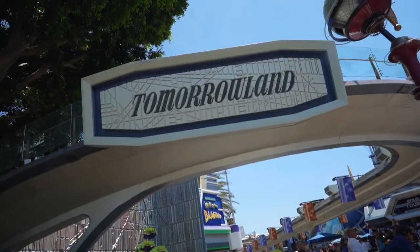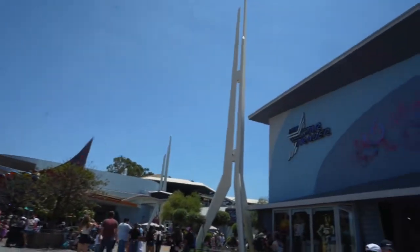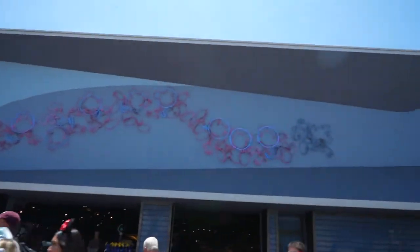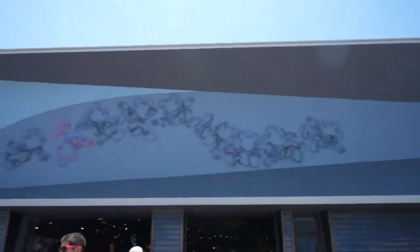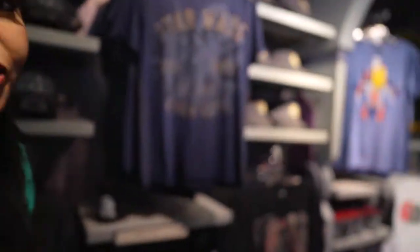Coming in at number three is the Star Trader, which honestly looks way better at night with the little Mickey items lit up. What I really love about this store is it's right after you ride Star Tours, so you immediately get transported in. Whether you're a long-time Star Wars fan or new to it, there's something in the store for you.